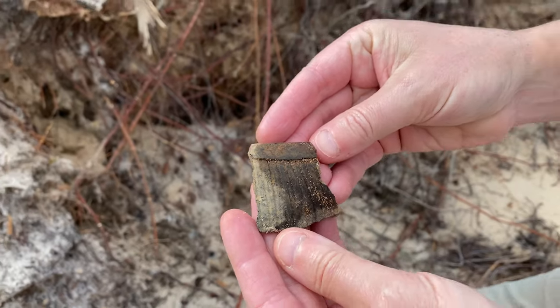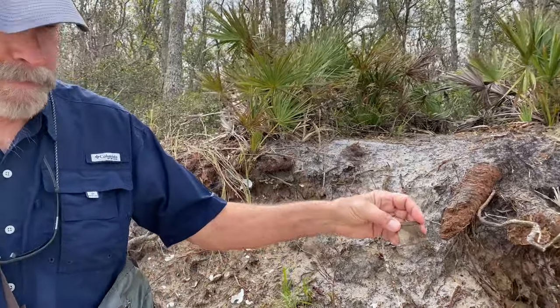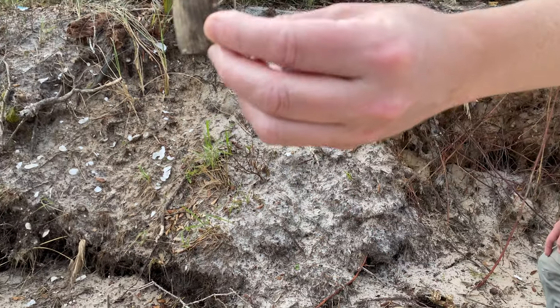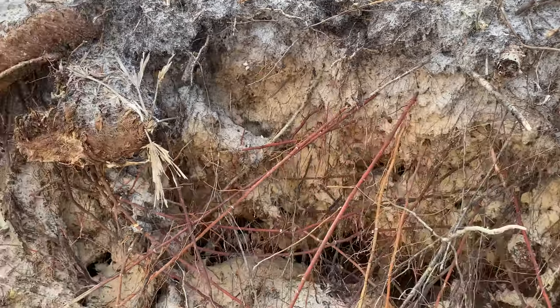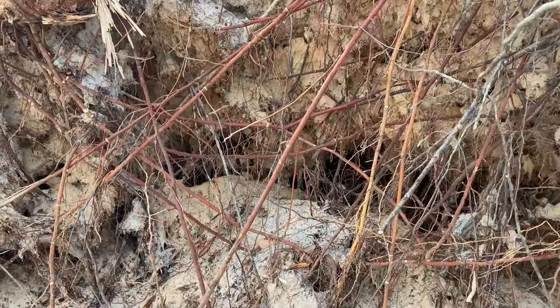The site has been investigated several times professionally. Florida State University had a field school there in the early 1980s, and we had a field school there in 2019. We were interested in seeing basically what is left of parts of that site along the bluff edge, given that it was reported in the early 80s that erosion had already taken out much of one of the mounds. Our work in 2019 seemed to confirm that Mound C was largely gone, and our visit today shows that this erosion is ongoing and really eating away at the bluff edge of the site.